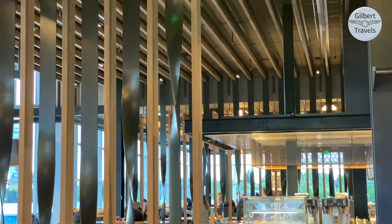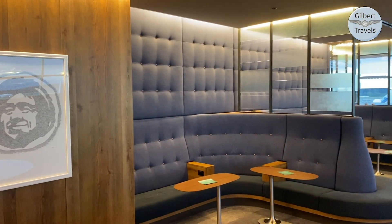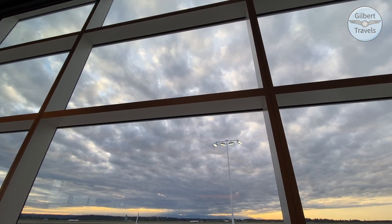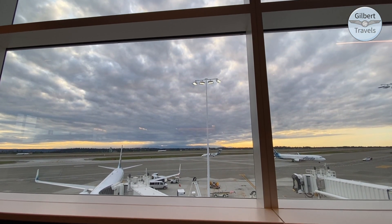After my couple hours here in the lounge, my final verdict is I would definitely come back here to the Alaska lounge again in the future. The Delta lounge here at SeaTac is also quite nice, but the runway views here — the Alaska lounge definitely won out today. Beautiful to watch these planes take off and land for hour after hour at the runway at SeaTac.